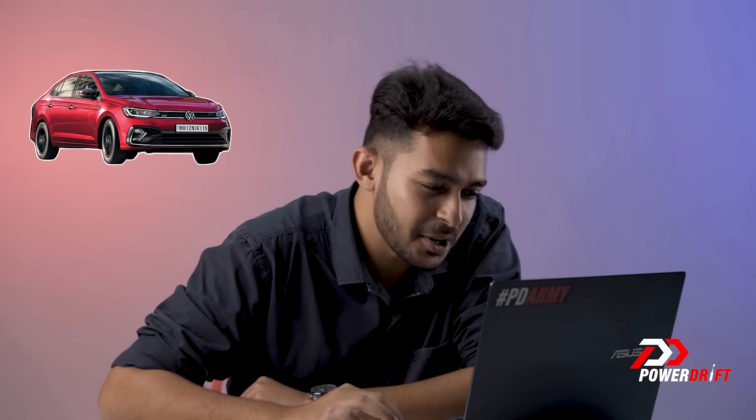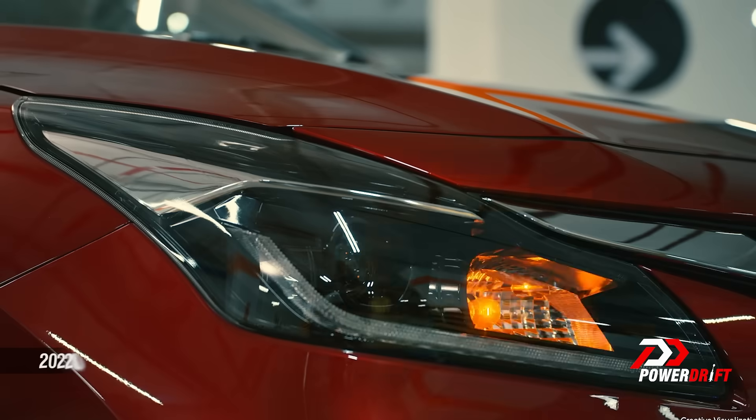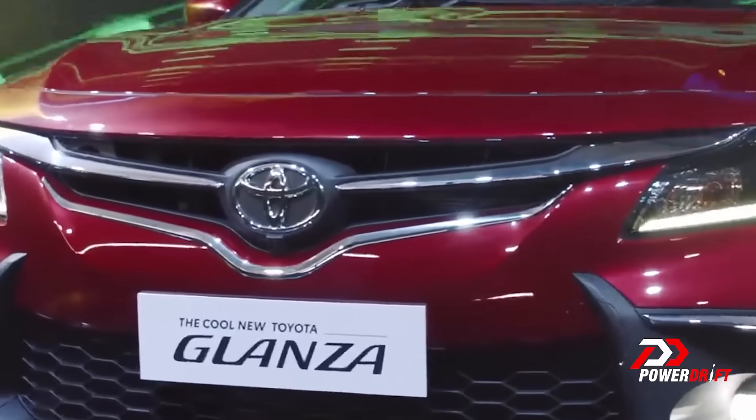The Slavia or the Virtus — that front end does look hot. These sort of quandaries are going to present themselves a lot more often than before. In fact, I have one for you today. Toyota has just launched the Glanza in India and the buyer in the premium hatchback segment is confused. Should they opt for the Baleno or go with the Glanza itself? I'll try and make it a little simpler for you, so stick around.